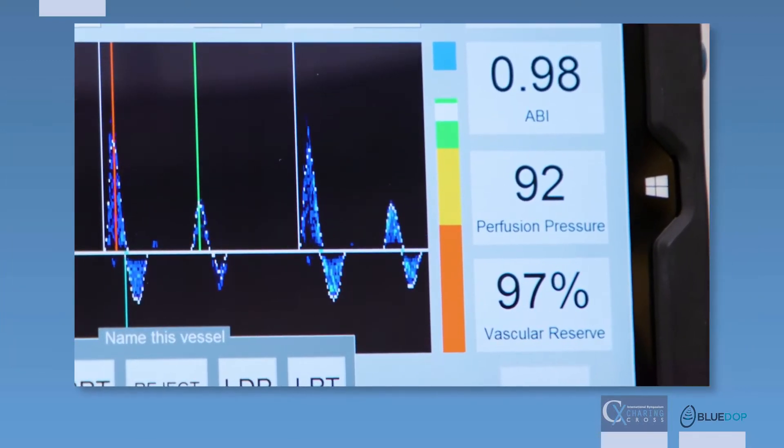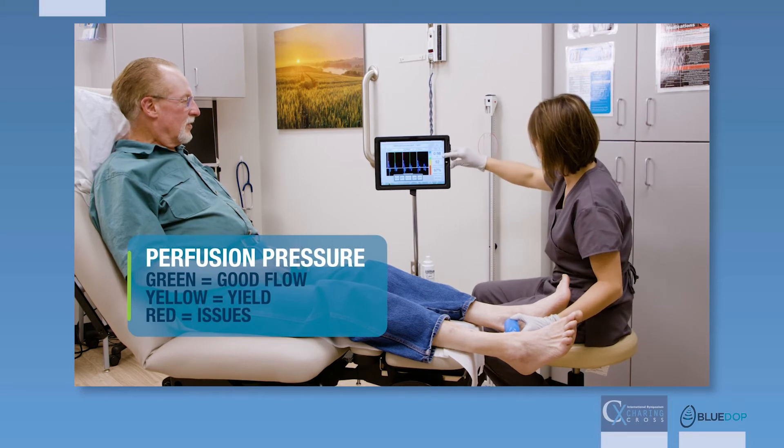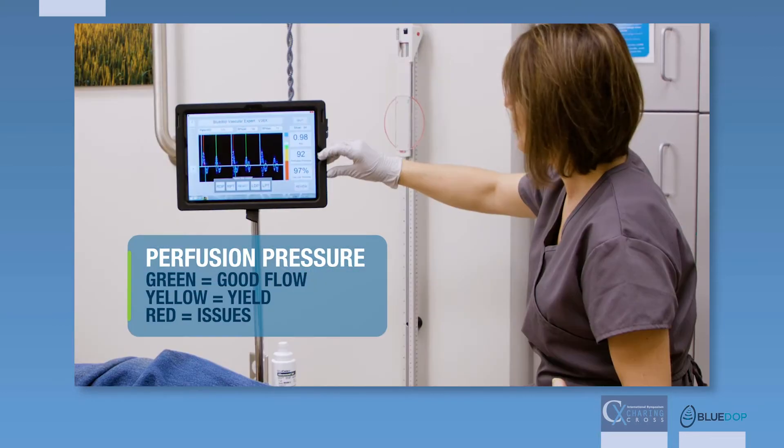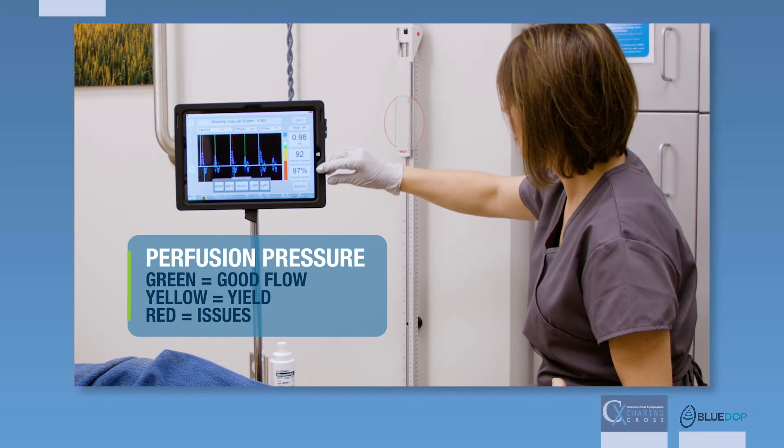And we do it in an easy method that we're all used to: green, yellow, red — just like stoplights. Green means good flow. Yellow means there's some disease, but you need to get checked out. And red means there's severe arterial insufficiency and you need to get to a vascular expert.